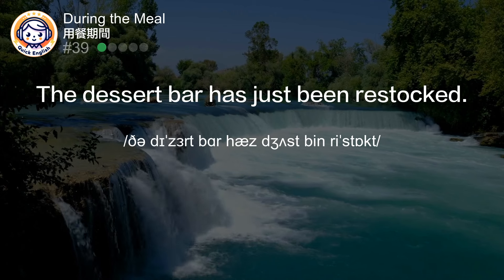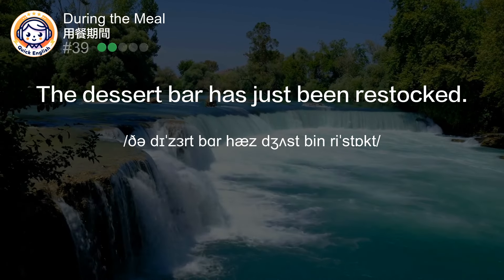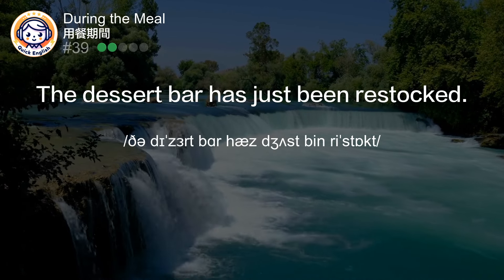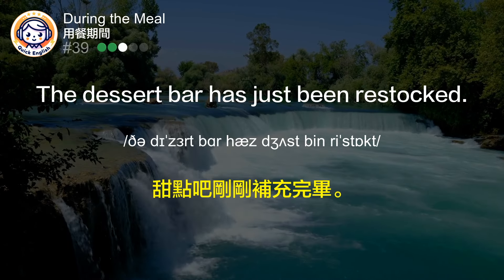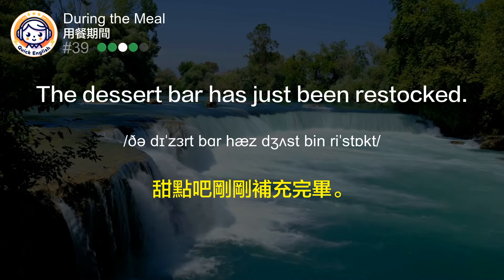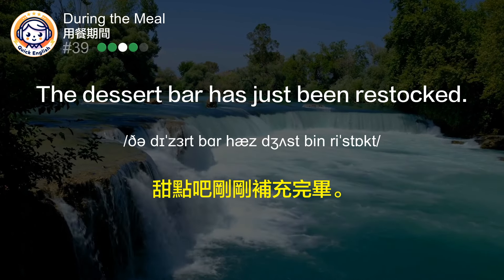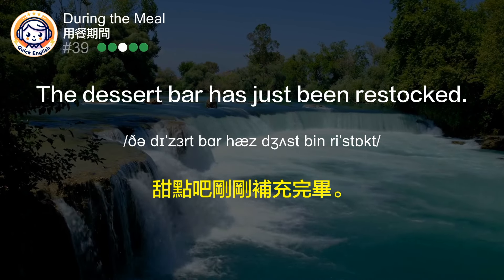The dessert bar has just been restocked. 甜点吧刚刚补充完毕。